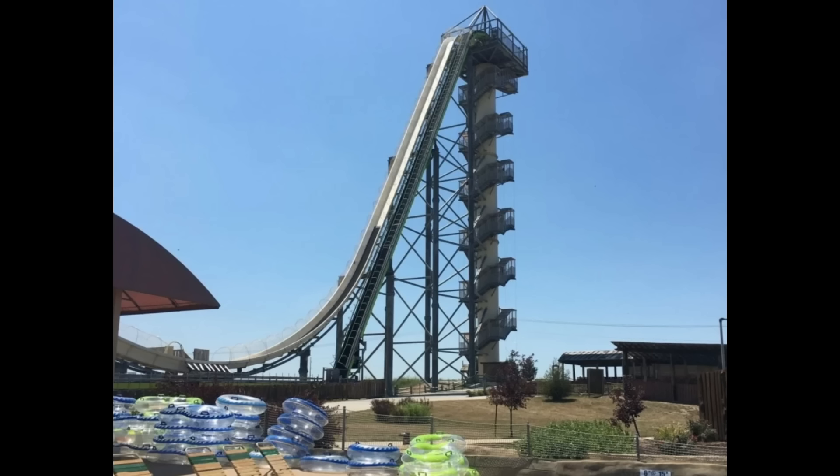That shows a complete lack of appreciation for the overall risk profile. There was also a tragedy here in Kansas, where I live, in 2016, where a 10-year-old boy was killed on a water slide. This water slide was the tallest in the world at the time, at 167 feet tall.